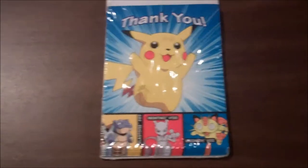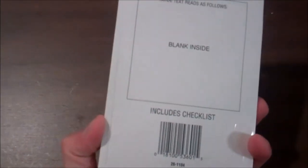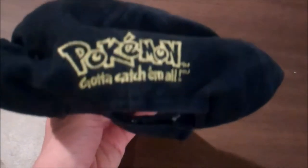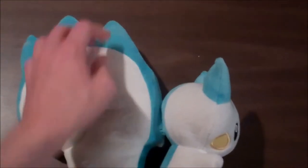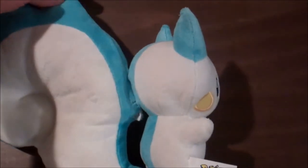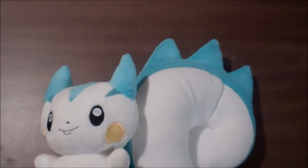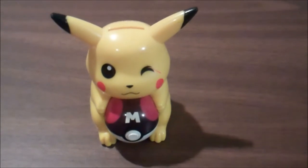Pokemon thank you cards, brand new, $0.30. A Pikachu hat, $3.00, used. Pokemon plush here — it's about $2.50. I also found this Pokemon bank, this Pikachu with a Master Ball.